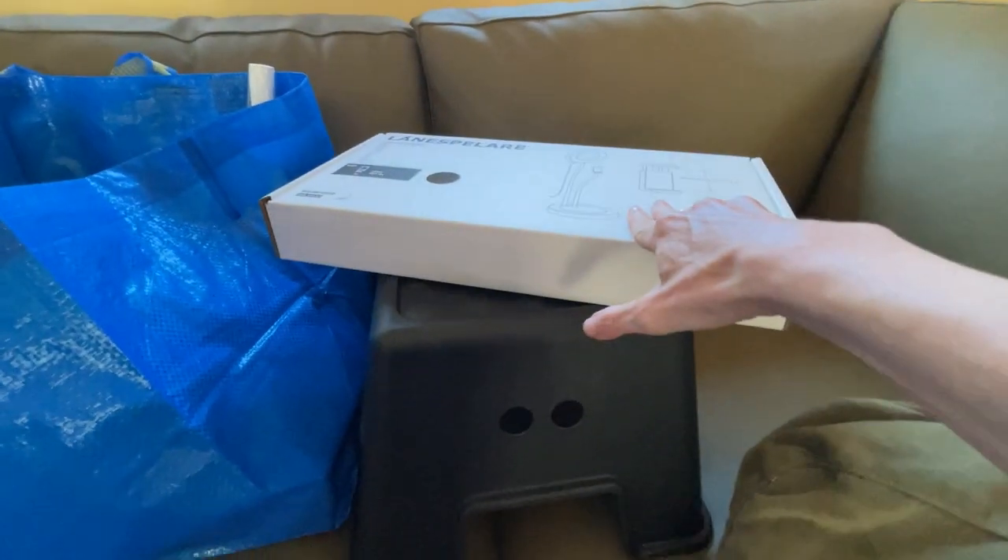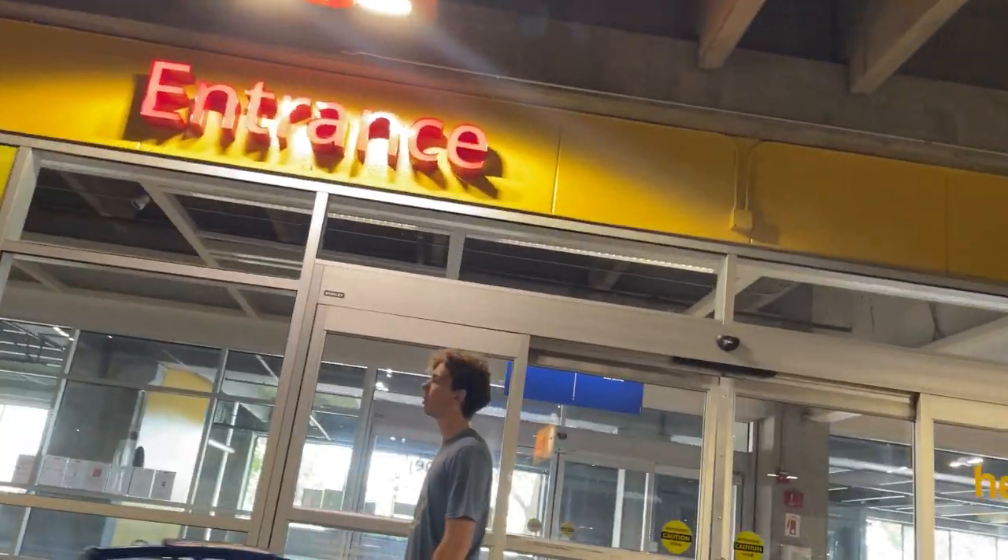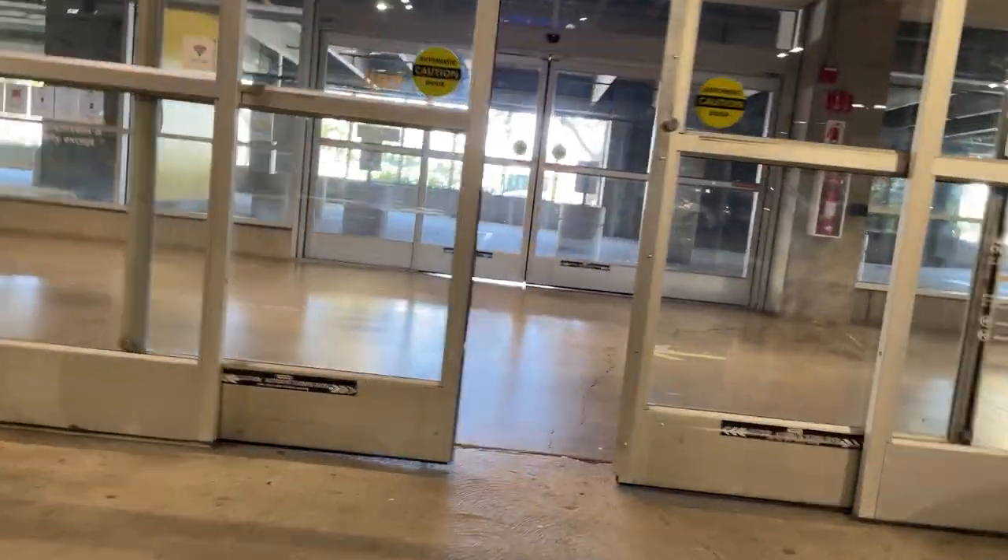Okay, I have a fun one for you today — I'm going to be doing an IKEA haul. We went and shopped and looked at all the things, and I'm excited to share with you what I bought.